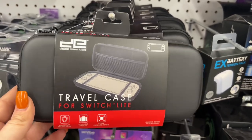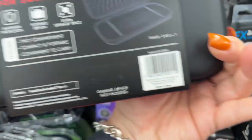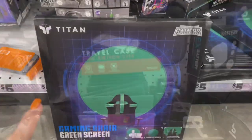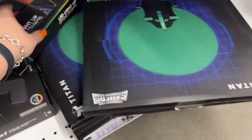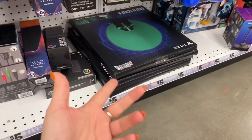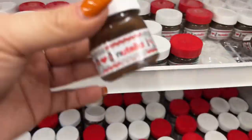They have a travel case for the Switch Lite - note that the Switch Lite and the regular Nintendo Switch are two different sizes, so make sure you know which one your child has because it makes a difference in fitting. These are five dollars. They also have a gaming chair green screen made by Titan - a really great deal for five bucks as a Christmas gift. Even if you've already bought the big gift, you can add one of these for five bucks.